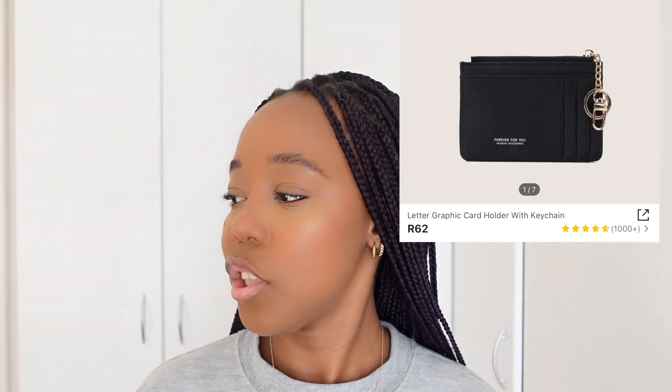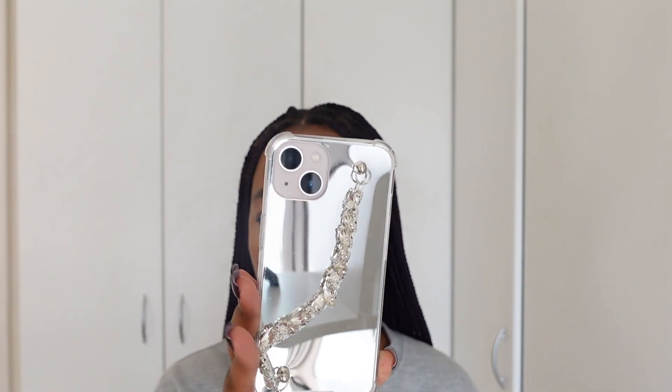I have this card holder — as you can see I'm already using it. I just love it because it matches with my bag; my bag is also black. I also got my bag recently, not from Shein — I'll show you later. I also got this phone cover with a mirror at the back. I haven't started using it yet because I'm still using my old one, which I bought before on Shein. That's how it looks when you put the phone in — really nice.